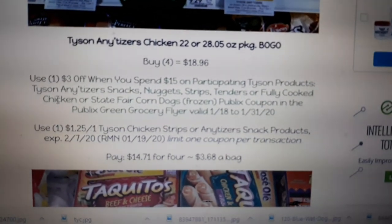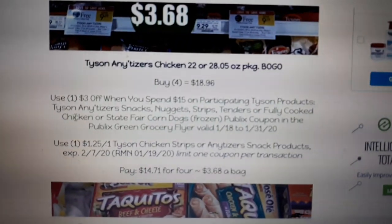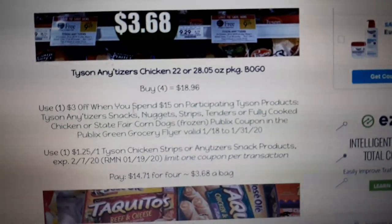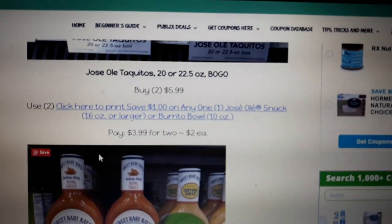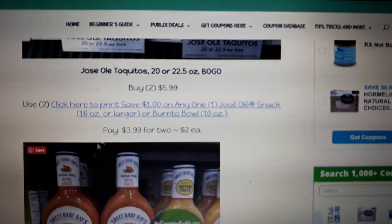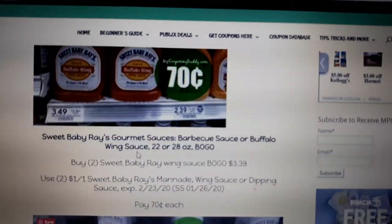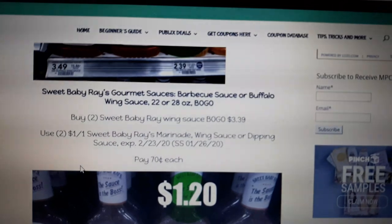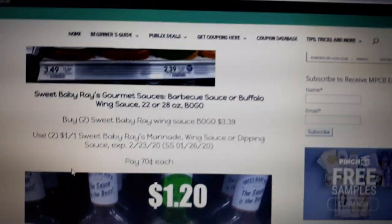So buy four, use one of the Green Flyer coupon, and use one of the $1.25 off one Tyson Anytizers coupon found in last week's inserts. Jose Ole Taquitos are BOGO — buy two, use two of the $1 off one printable coupon, pay $3.99 for two, or $2 each. I believe there's a $1 off one insert coupon in today's paper as well, and I think that's regional.